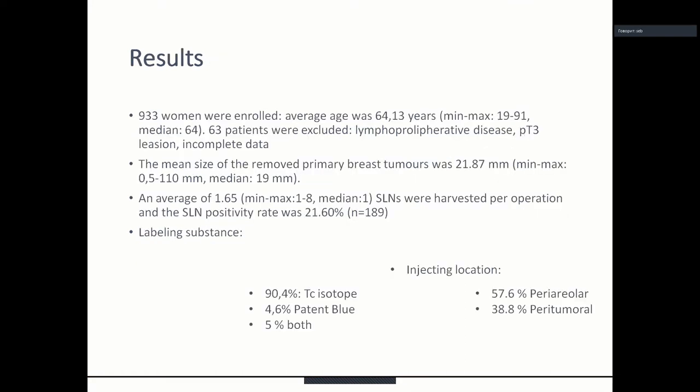More than 900 women were enrolled in the study. The average age was 64 years. 63 patients were excluded due to lymphoproliferative disease, pT3 lesions, or incomplete data. The mean size of removed primary tumors was almost 22 millimeters. An average of 1.65 sentinel lymph nodes were harvested per operation and sentinel lymph node positivity rate was almost 22%. The isotope or blue dye was injected periareoalarly in 60% and peritumorally in almost 40% of cases. In 90% we used only the isotope, in 4.6% patent blue, and in 5% both techniques.